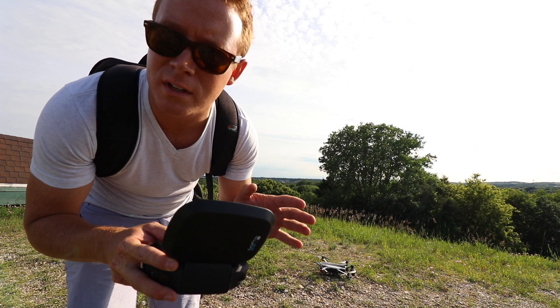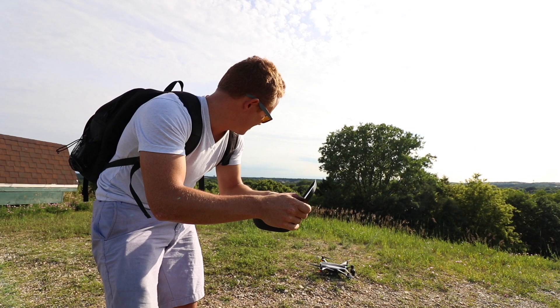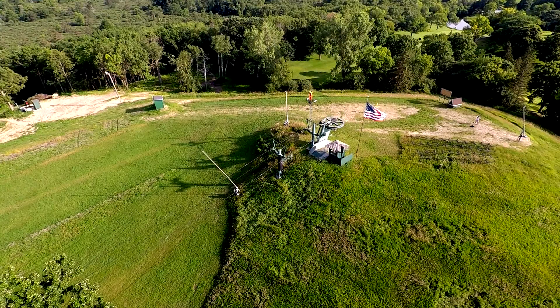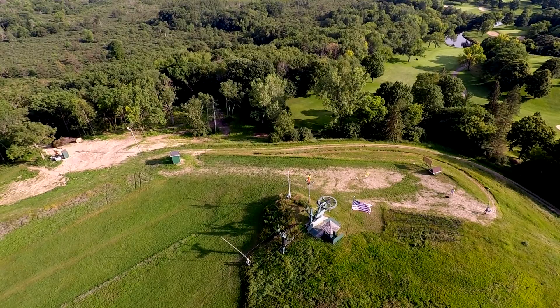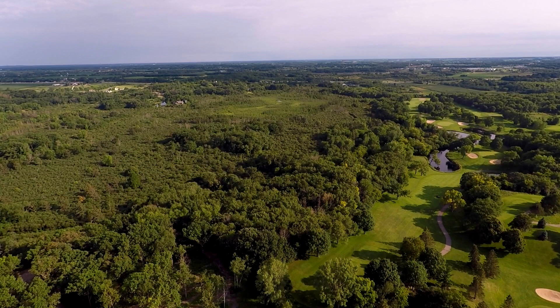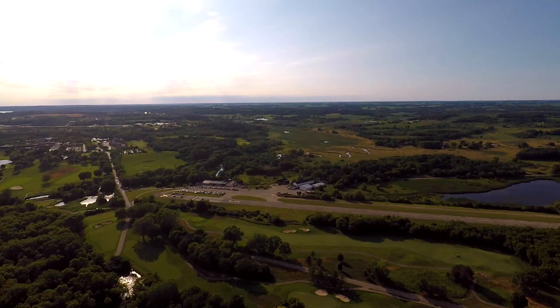I got special permission to fly this drone, so don't do this when you come here. I just really want to show you how amazing the adventure center is from an aerial perspective. And it's just really pretty — just really, really pretty.